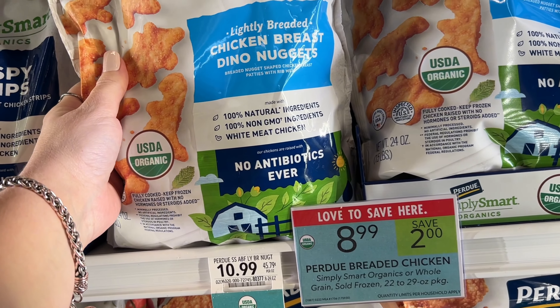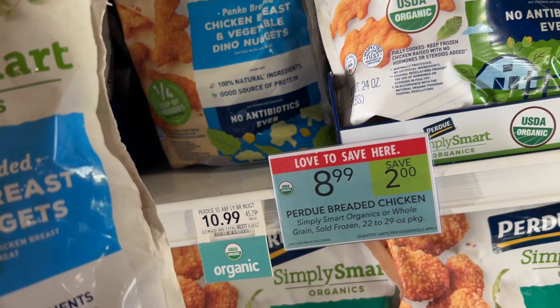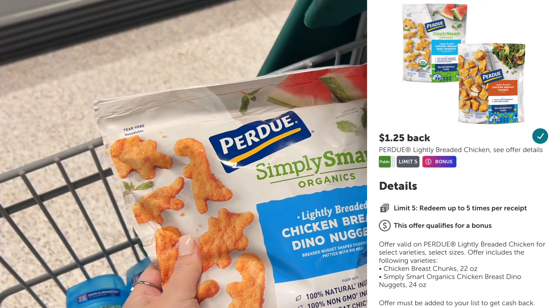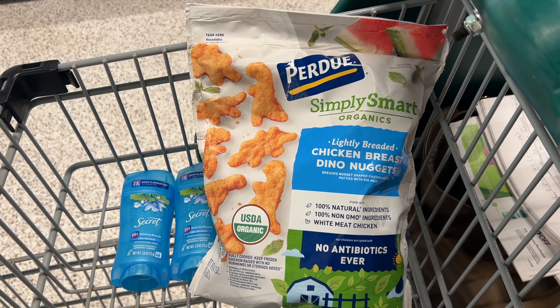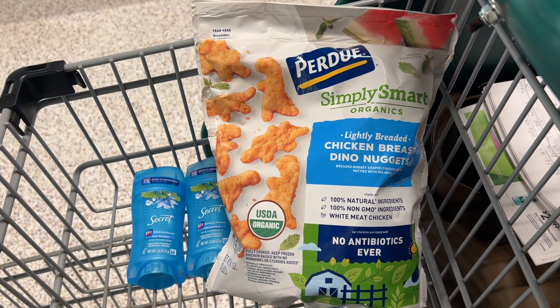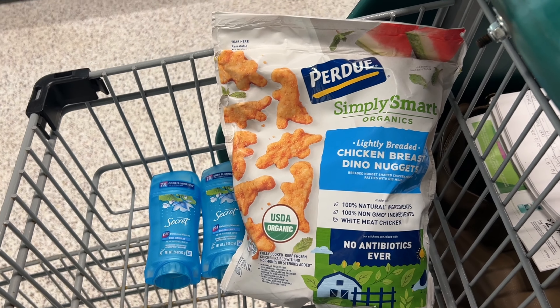The Perdue Dino Nuggies are on sale for $8.99 this week. No coupons that I know of, so we will pay that at the register, but then we're going to slip over to Ibotta and get $1.25 back, making this bag just $7.74. I did try to price match these — it looks like this is the normal price at Walmart, but over there we only have a 75-cent Ibotta rebate, so you're getting a better deal buying them from Publix this week.